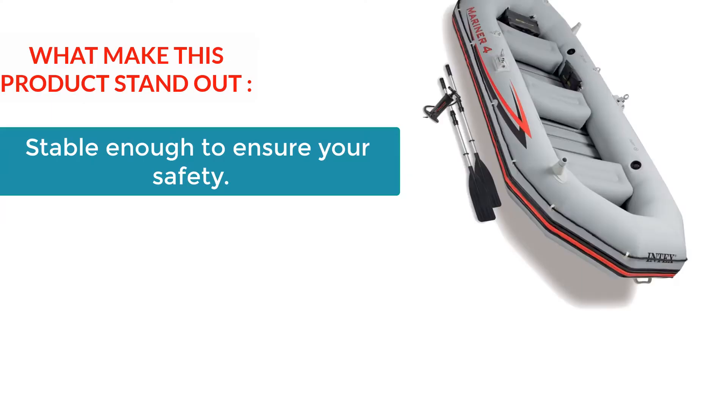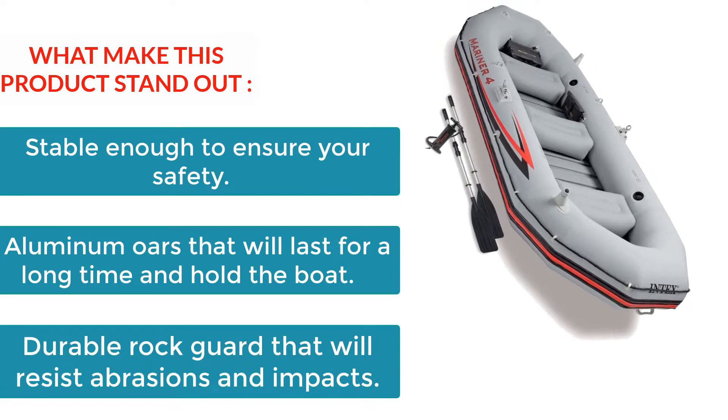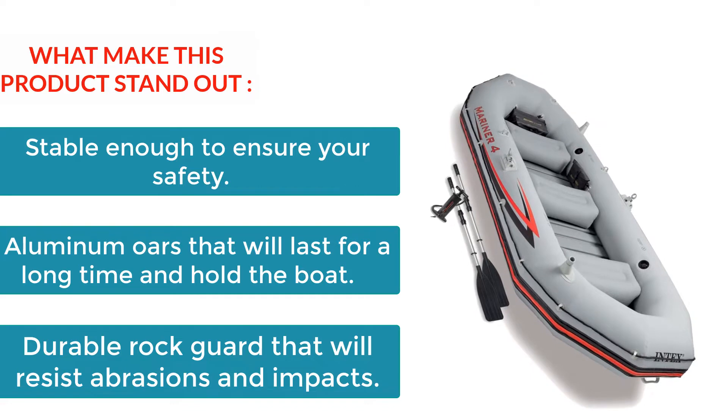What makes this boat stand out? It is stable enough to ensure your safety. The aluminum oars will last for a long time. And the durable rock guard will resist abrasions and impacts.